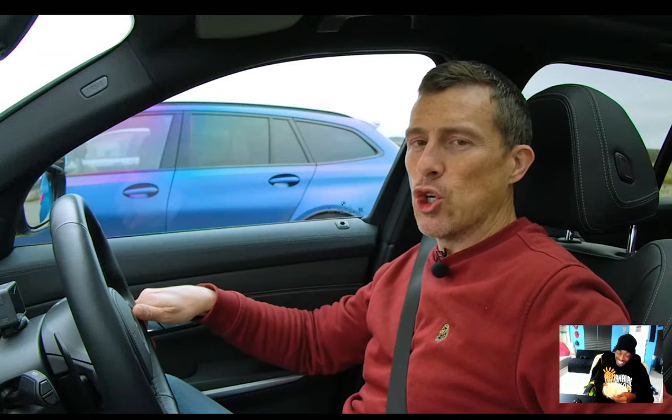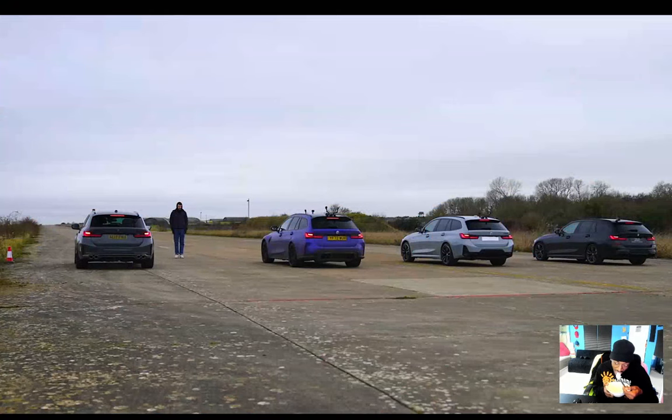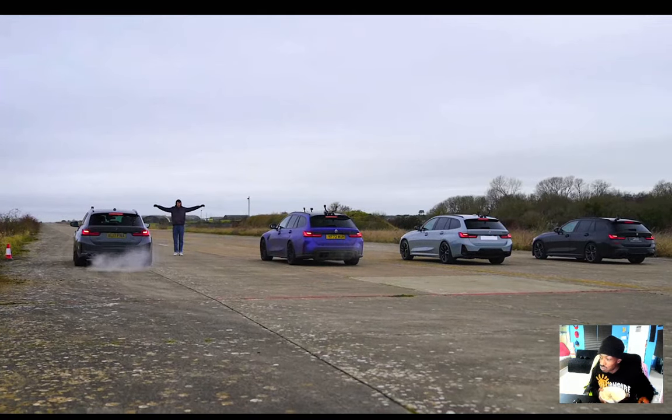If you like these kind of drag races, make sure you're subscribed to this channel. Subscribe now if you haven't done so already and hit the bell icon to turn your notifications on. Three, two, one — they launch for the first drag race.